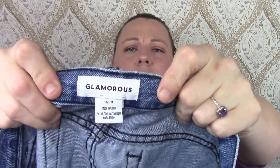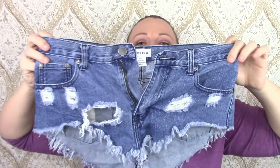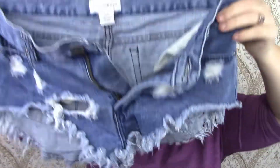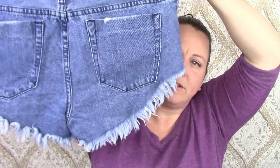This next pair is by Glamorous — just cut-off shorts with a big old hole right here. I'm not sure if that's supposed to be like that or not — I guess it is. People wear these with bathing suits and stuff. I like distressed shorts, and the fact that the back is covered more than the front. Cute.